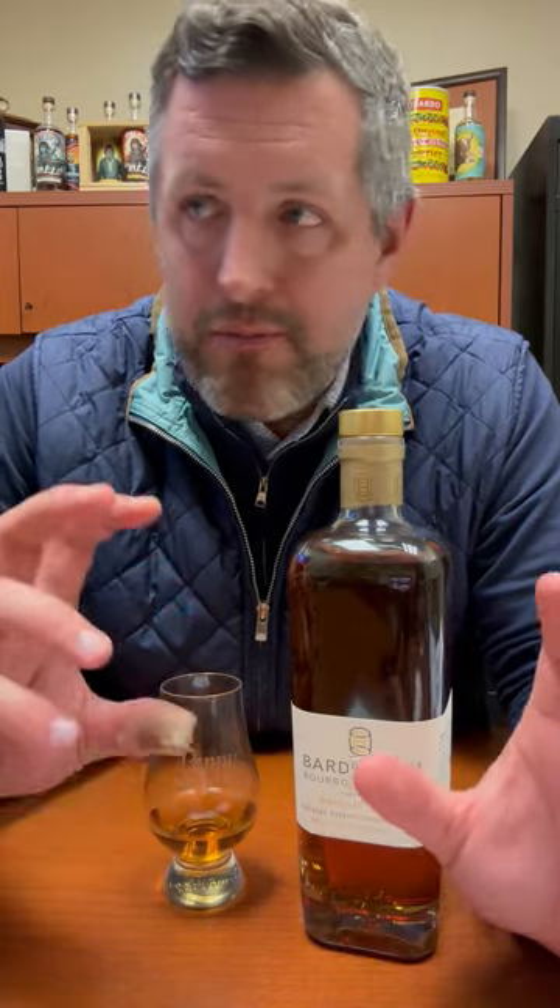Run, do not walk to the store and buy one of these bottles. I was shocked at how clean and bright and delicious and literally flawless. I might even think of that as a negative — I don't even know that I've tasted a flawless bourbon before. This is as close as I've ever tasted.